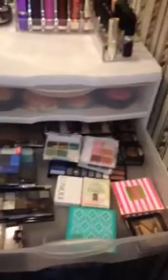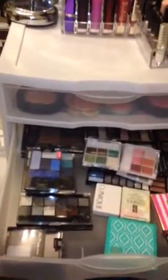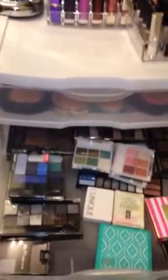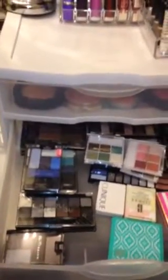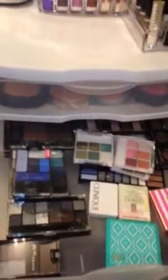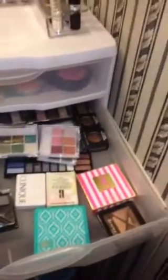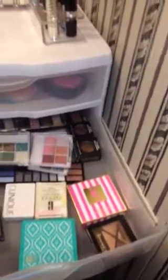That's where I keep my eyeshadows — my extra eyeshadows, the singles, and the Black Radiance eight-palette eyeshadow palette, and the Wet and Wild eyeshadow palette. I have LA Color, a lot of LA Color, Clinique, MAC, NYX — just like that.